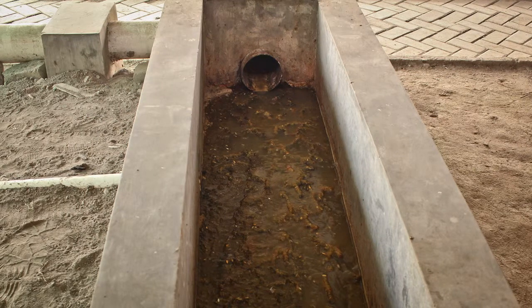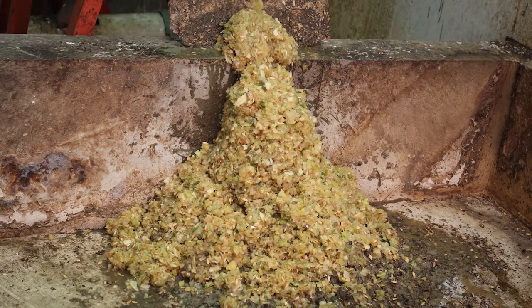When it reaches a sufficient scale, this solid waste can be used as organic fertilizer, and the rest will be used for biogas.